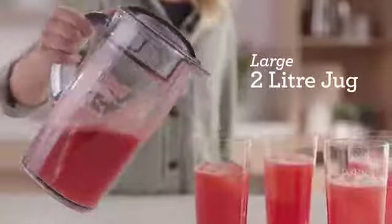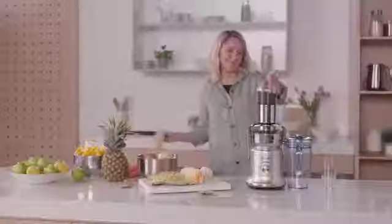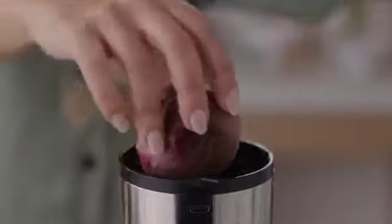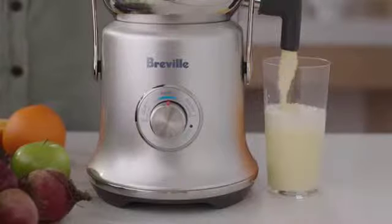Which means you clean less. Even hard fruits are a breeze, with the commercial quality build and rigorously tested performance you'd expect from Breville.